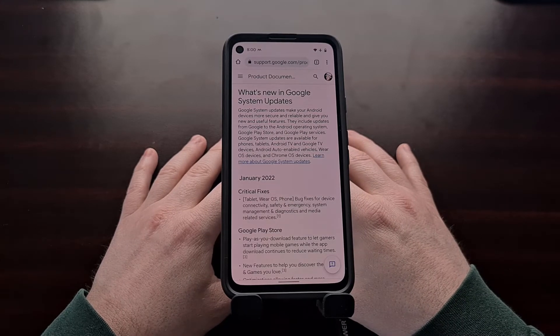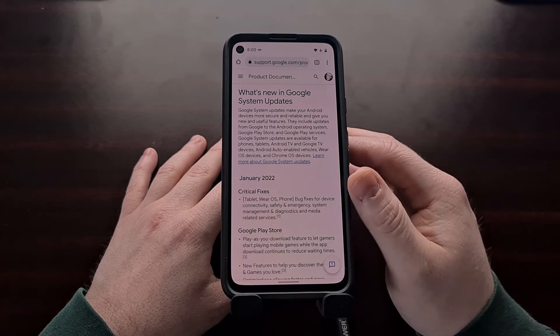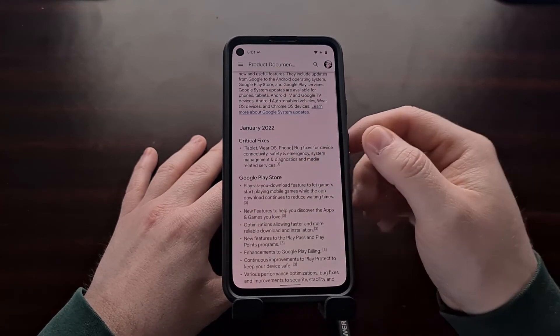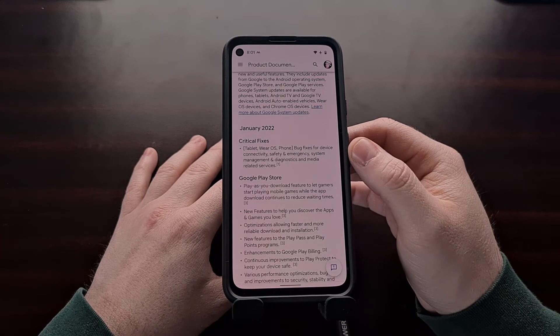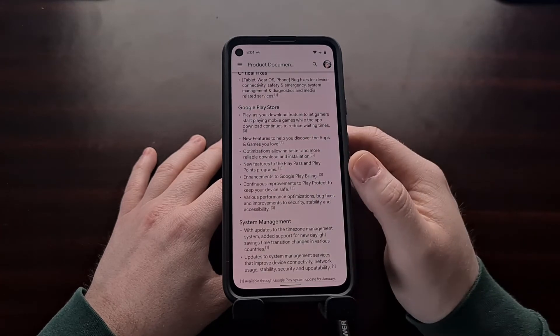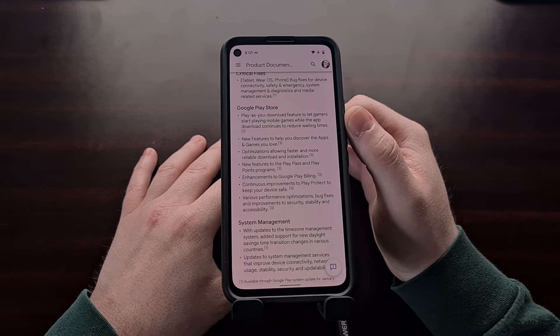I'll be linking to this web page in the video description below. You can see right here are the changes that were added in the Google Play system update for January. So whether you had a tablet, a smartwatch, or a phone, this update includes bug fixes for device connectivity, safety and emergency system management, and diagnostic and media related services.